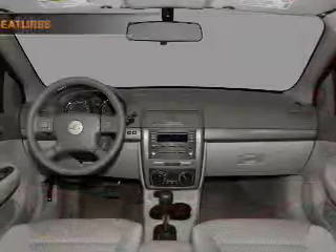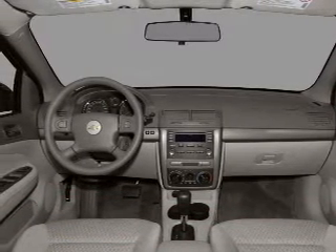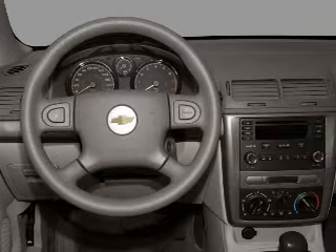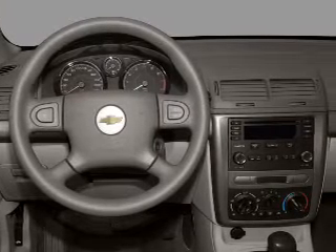Front ventilated disc brakes, passenger airbag, curtain head airbags, daytime running lights. Call today to schedule a test drive.